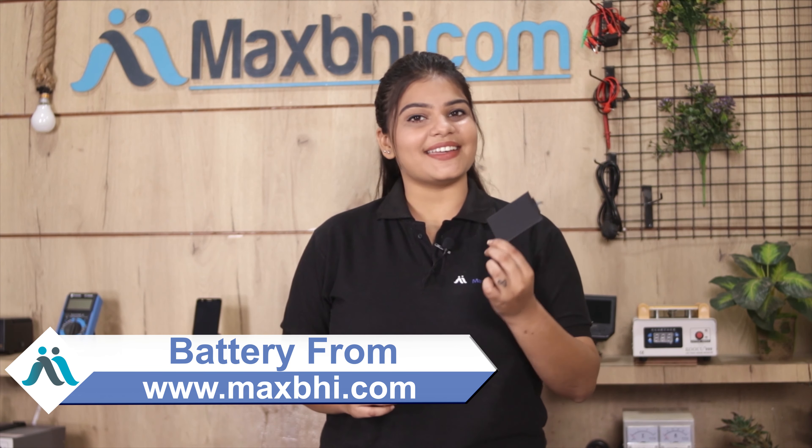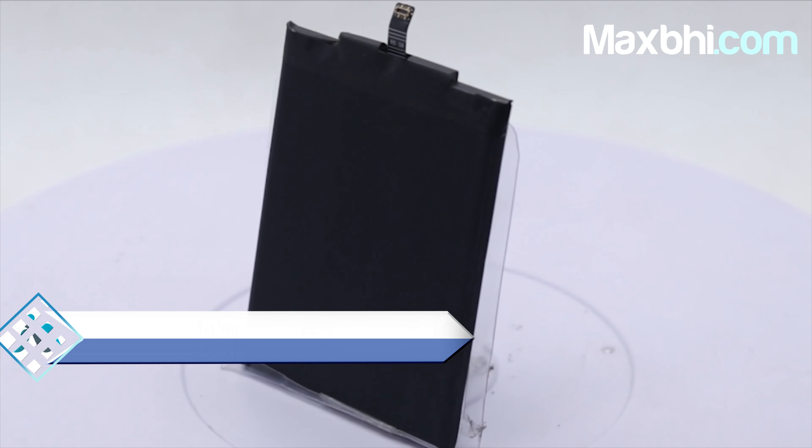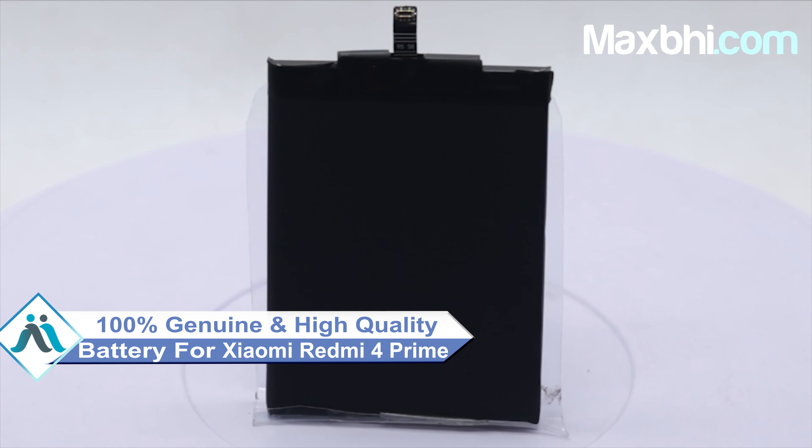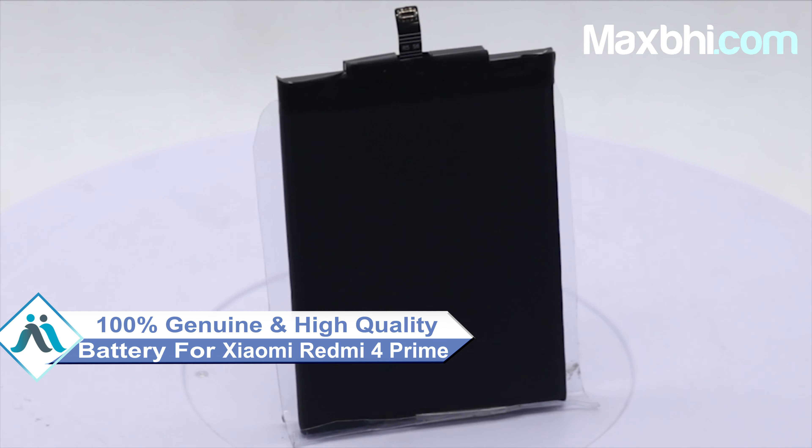You can buy Xiaomi Redmi 4 Prime's new battery and now can fix your phone. This battery is a 100% genuine quality product which works similar to your original product with a perfect fit for your Xiaomi Redmi 4 Prime.